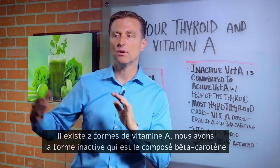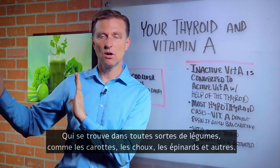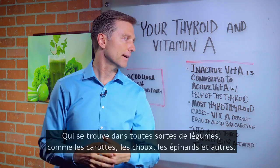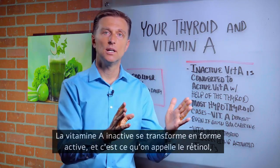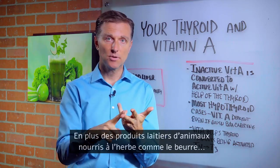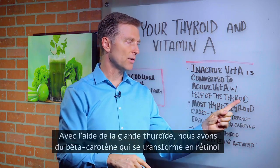There are two forms of vitamin A. You have the inactive version — that's beta carotene. That's in all the vegetable family: carrots, kale, spinach, things like that. Inactive vitamin A is converted to the active vitamin A, called retinol. That's in all the animal products — egg yolks, fish oils, animal products, grass-fed dairy products, butter, things like that — with the help of the thyroid.